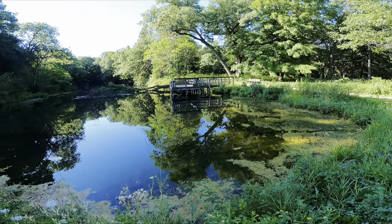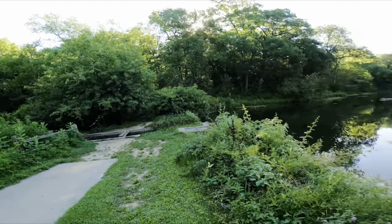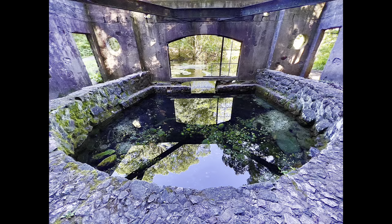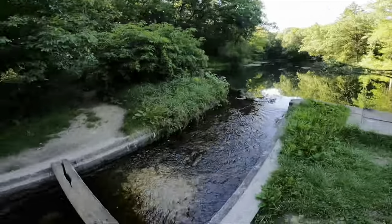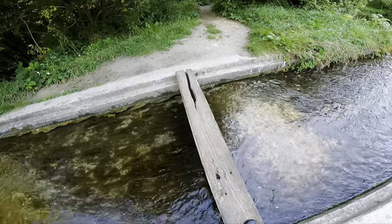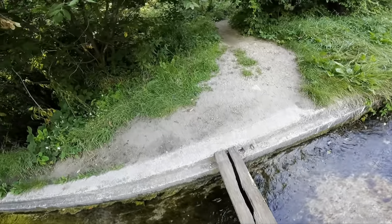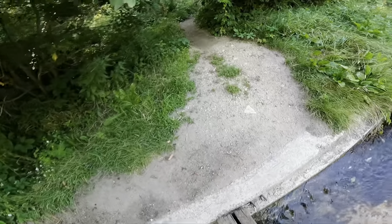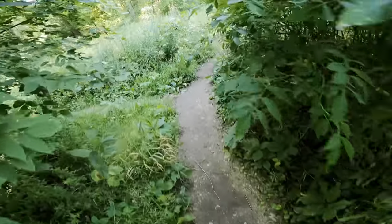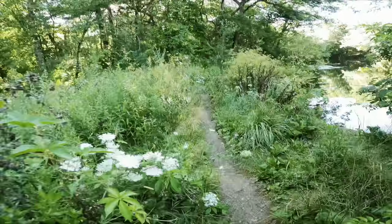Natural spring fed trout pond. And then we've got to go walk that plank. That was pretty solid — I thought it was going to be a little wiggly. We made it! This side has mushrooms.